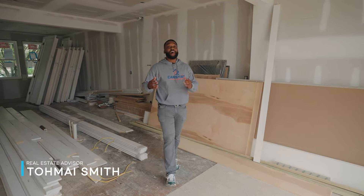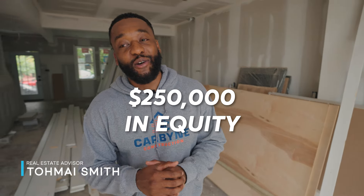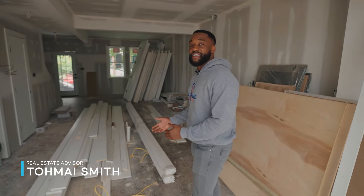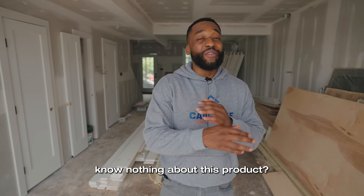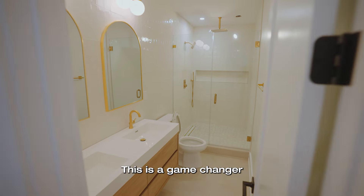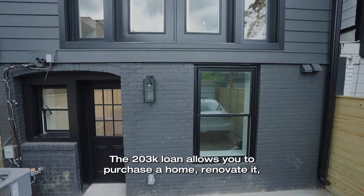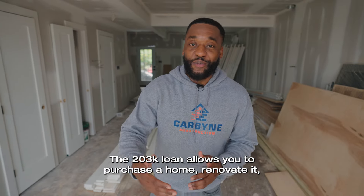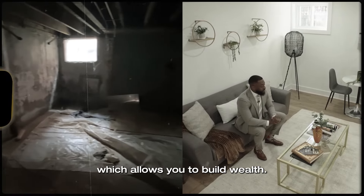Today I want to show you how to purchase a house with $250,000 in equity like this house we're in today. Do you know 80% of home buyers know nothing about this product? It's called the 203k. This is a game changer that can turn your dream home into reality. The 203k loan allows you to purchase a home, renovate it, and then move in with equity, which allows you to build wealth.